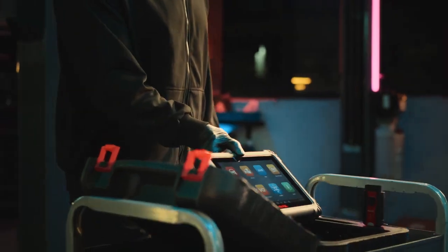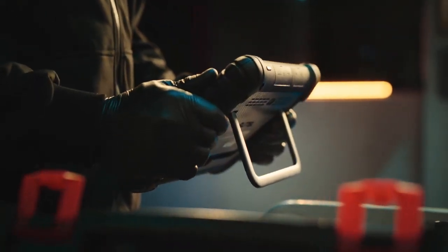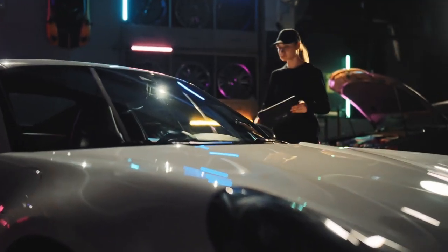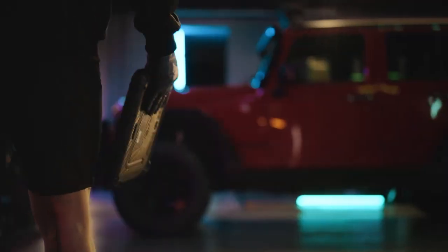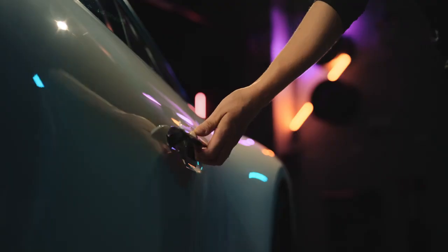Fast, powerful and versatile. The MS906 Max maximizes shop efficiency with industry-leading vehicle coverage, OE-level diagnostics and extensive service capabilities.